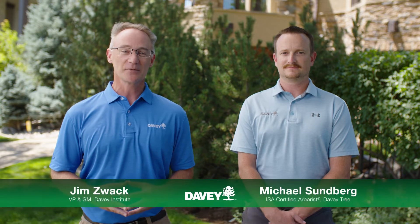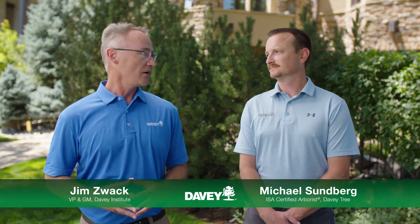Today, I'm joined by one of our local experts, ISA certified arborist Michael Sundberg. Michael, how can we help protect our trees?